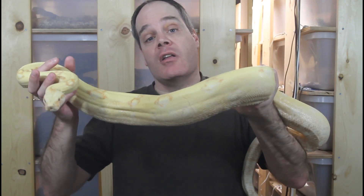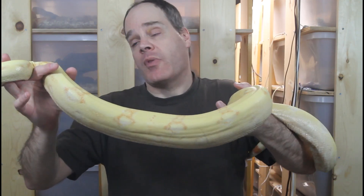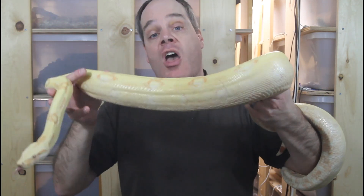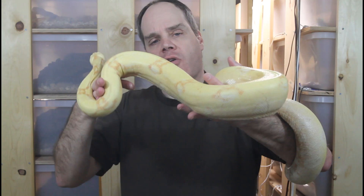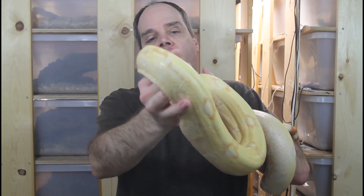This animal was bred into a pastel background that retains color better, and it's also 25% true redtail, which explains why the animal has retained its color better than most call albinos. A lot of call albinos over time get this washed-out pale yellowish look and they really don't retain the colors very well.